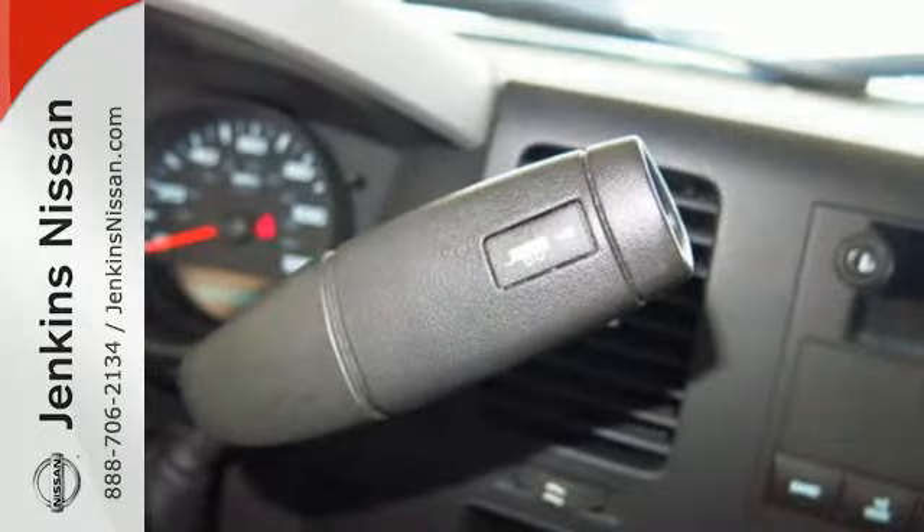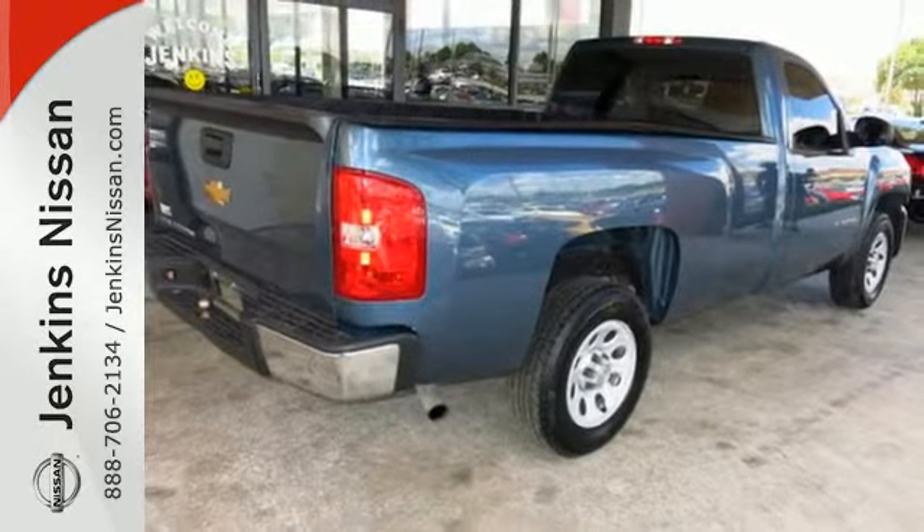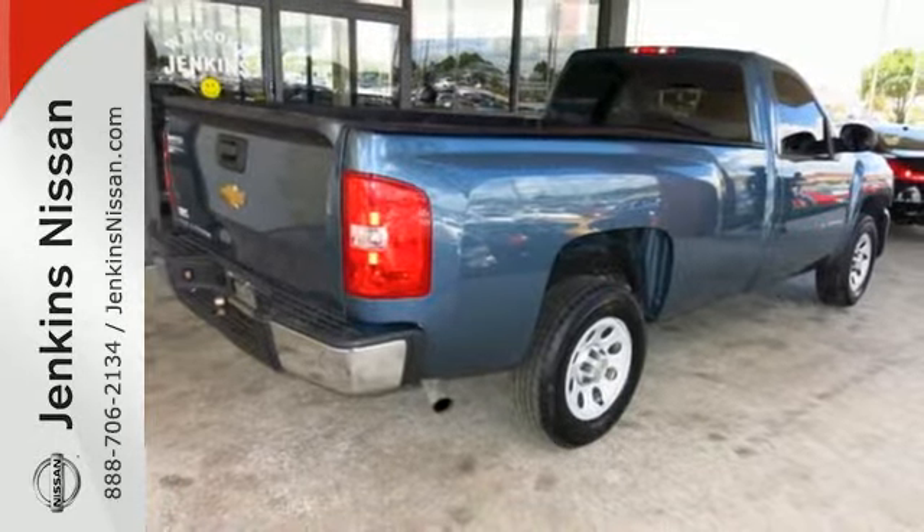The confident handling of this truck will exceed your expectations. Stop in today. At Jenkins Nissan, honesty is our policy.